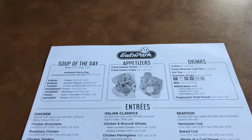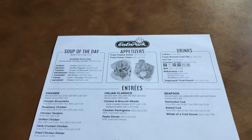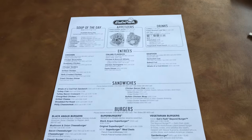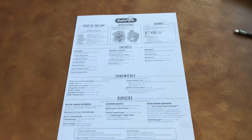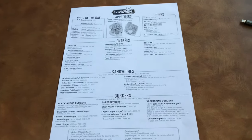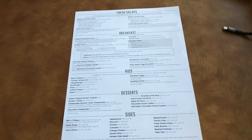Just like all the other restaurants I've been to lately, Eaton Park is doing paper menus so that way they don't have to wipe off their regular menus. There's a look at the menu — there's the front side and then there's the other side which has breakfast, desserts, and all that stuff.